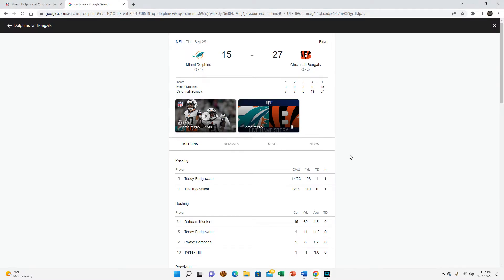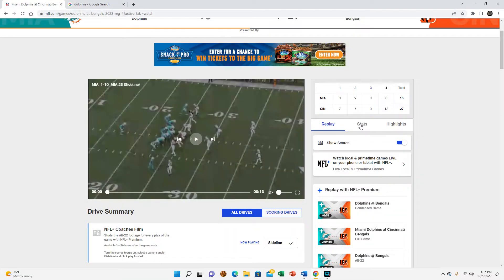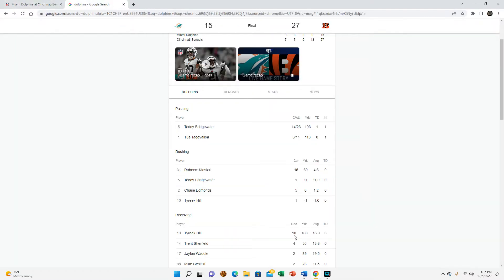What's up YouTube, so in this video I'm going to be taking a look at the Miami Dolphins offense from our game against the Bengals. Real quick, I just want to look at the numbers because for some reason the stats on NFL.com still aren't working. Teddy Bridgewater: 14 for 23, 193 yards, a touchdown and a pick — that's not terrible considering the time he played.